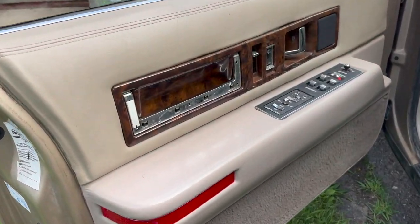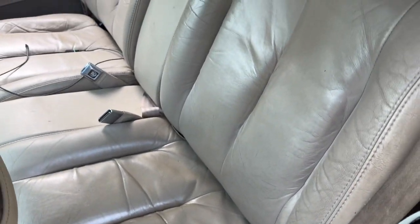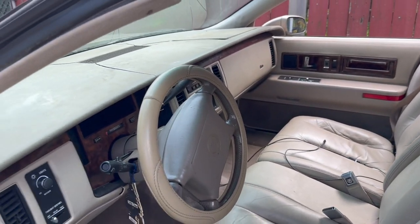Yours truly. The interior is even in really great shape too. No rips or tears in the leather. There is a little issue with the center console, but we'll get that fixed right on up.